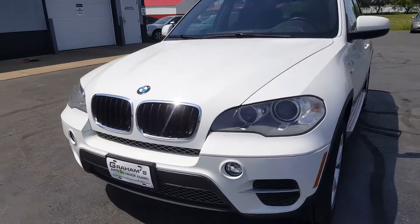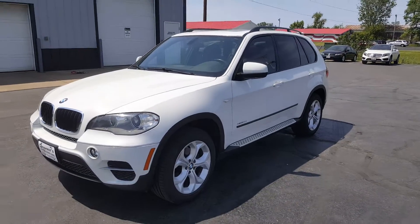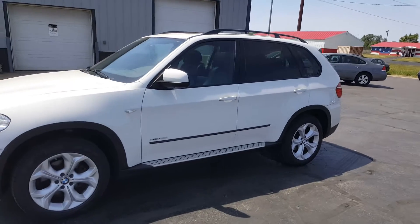This X5 is powered by an inline six-cylinder engine which provides plenty of power and plenty of torque, but it does also provide good, efficient fuel economy at the same time.